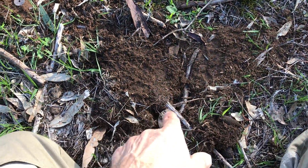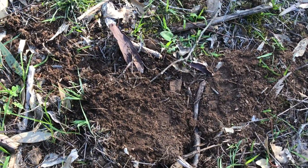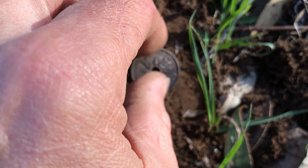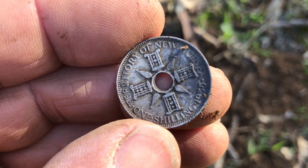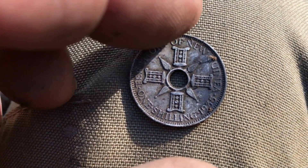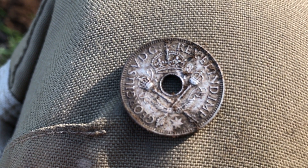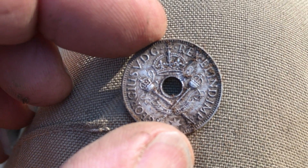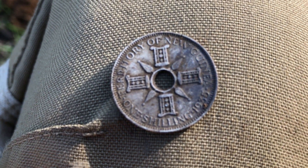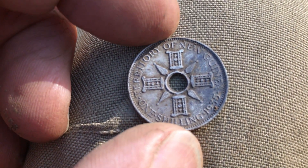I got a nice signal — brass butt hinge — and then just a little bit further on from that, we pull out a 1935 New Guinea shilling. Now, there was a lot of electromagnetic interference here, so I actually swapped from multi into 40 hertz, and three or four swings after that, I pulled out this. I've never found one before — what's one doing in central Victoria? I don't know, but that's a cracker.